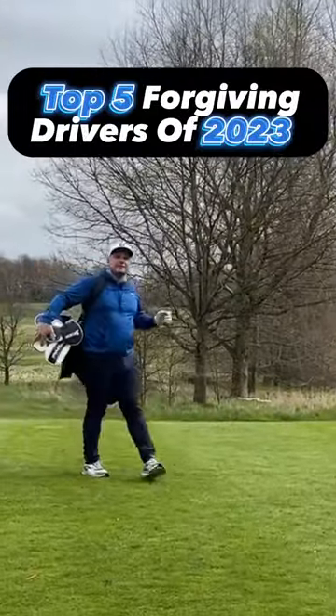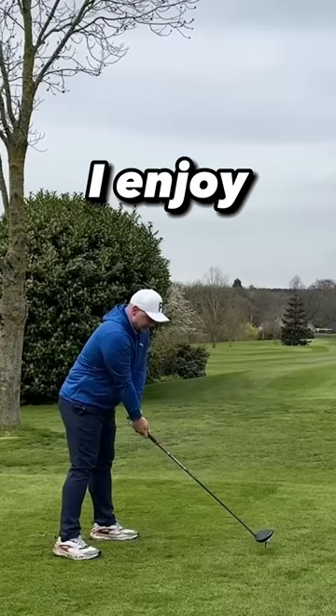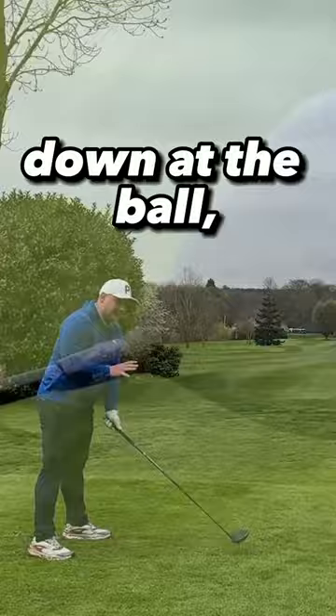Five of the best forgiving drivers for mid to high handicap golfers of 2023. What is number five? The Srixon ZX5 Mark II. I enjoy particularly how it looks down at the ball, and I really enjoyed how it feels and sounds.